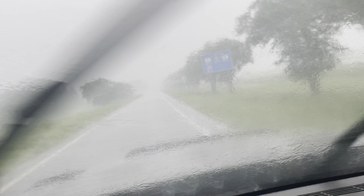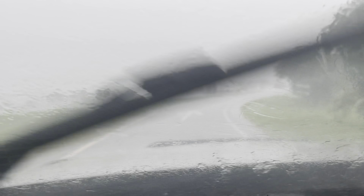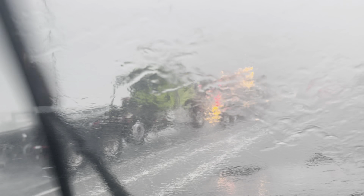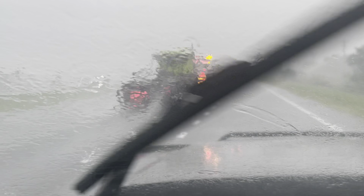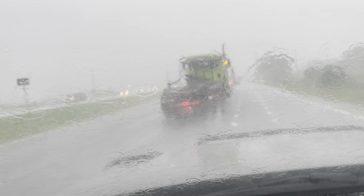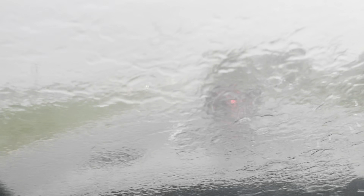I lost sight of that white truck, you guys. There's that truck — I see him up there. He's way up there. Danger, danger — I wouldn't consider it the safest place to be behind this vehicle in tow, so we're going to get out of here.